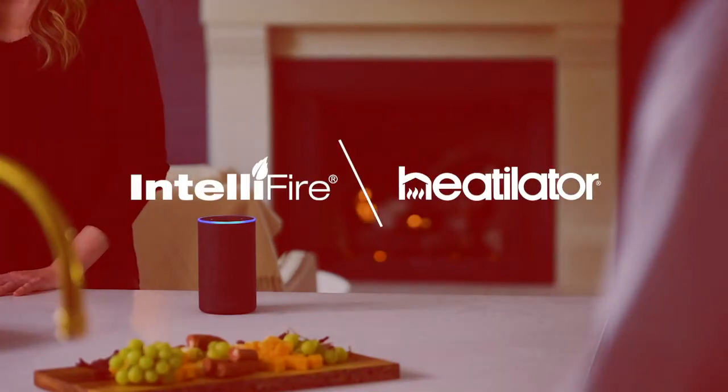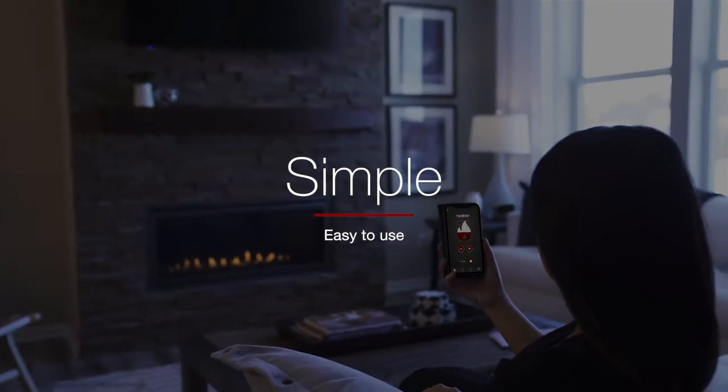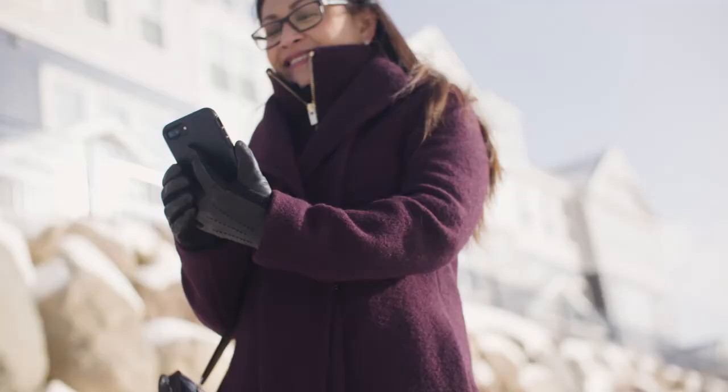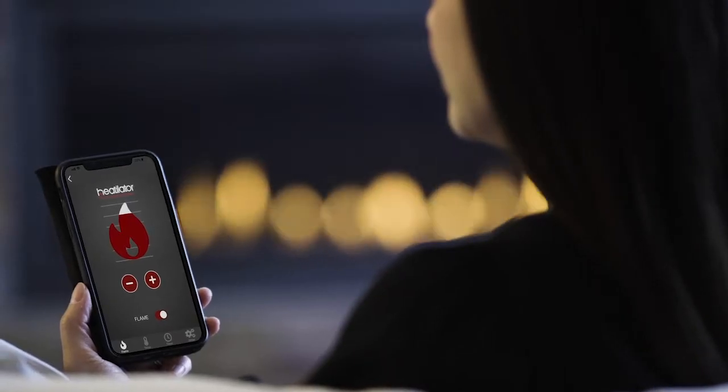The most advanced IntelliFire system just got smarter. Now using your fireplace is simple, smart, and safe with our IntelliFire app. You control the fire from anywhere, inside and outside your home.